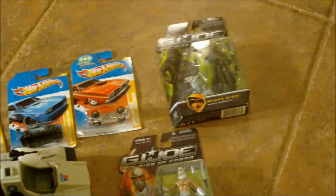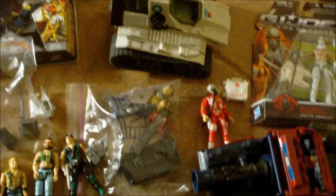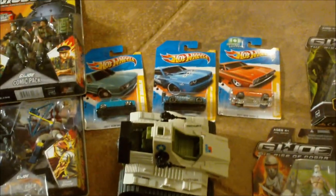Once again, this is Articulated Comics with the hookup from Dreadnought 320. Appreciate it, brother. Peace out.